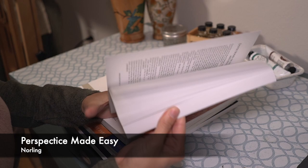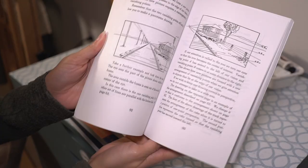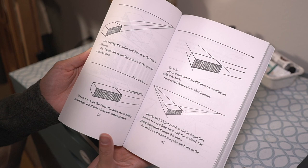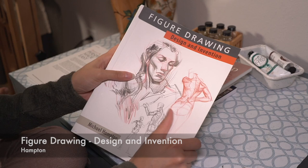If you're just getting into perspective, this is the book for you. It goes from the simplest things to the most complex aspects of perspective. I had no idea how to handle perspective, and this book really lays it out in a super simple way. It's one of my favorite books and you see it all over YouTube for good reason.